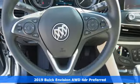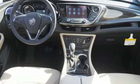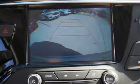Features include inline four-cylinder engine, dual zone climate control, Bluetooth wireless audio streaming, ultrasonic park assist, front heated bucket seats, and power heated mirrors.